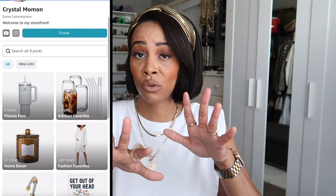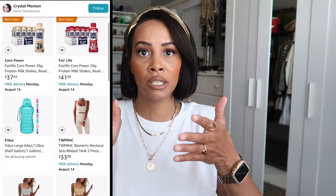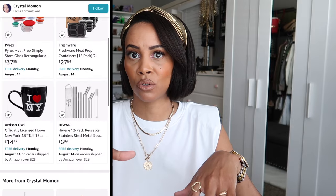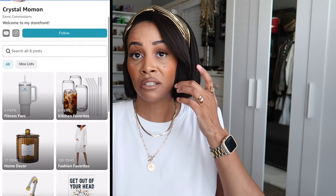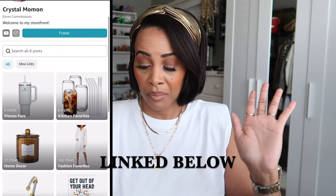By the way, I have an Amazon storefront with my favorites in fashion, beauty, books, tech, and more — always linked in my description box. The designer dupe definitely hits better than the actual designer price. I wouldn't even spend a few hundred dollars on this tote since I don't wear it much. Definitely go the alternative route. That's the Prada tote.